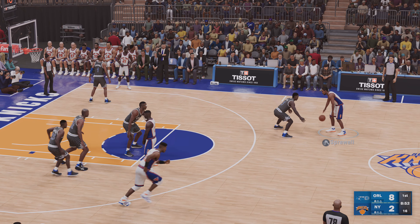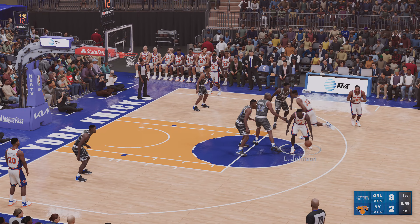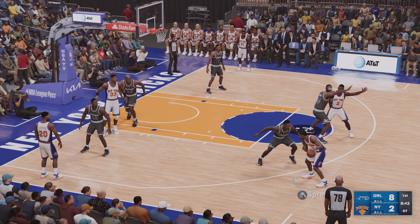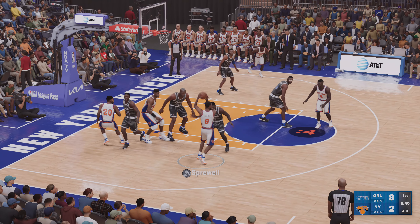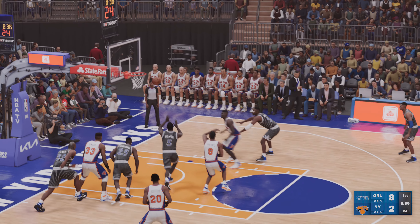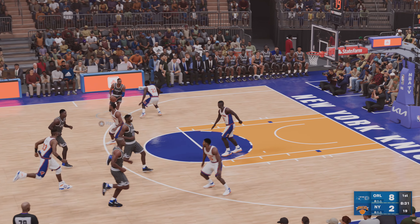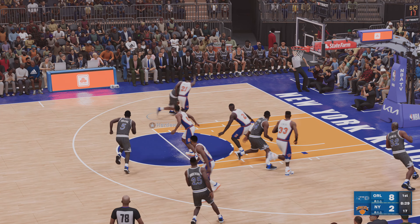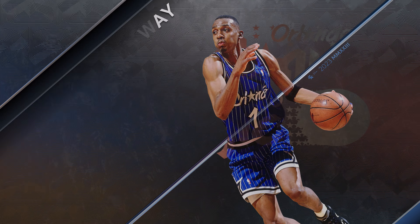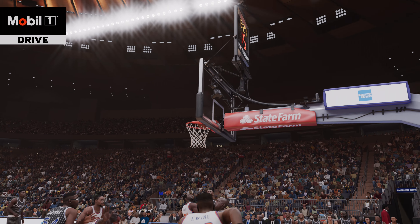Here's Sprewell. Now the pass to Ewing. Here's Sprewell, back to Johnson. From downtown — Ward misses. Outside Hardaway, and he drops it in from the low post. He is looking confident. Love how they're using him so far, and they're going to keep using him. He'll be the centerpiece of their offense today.